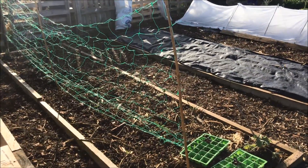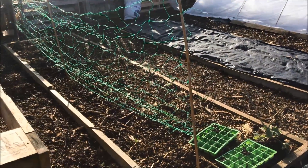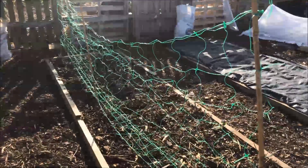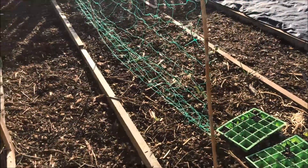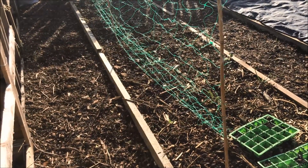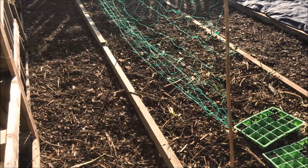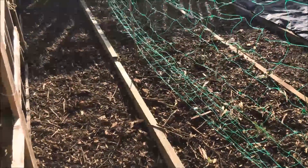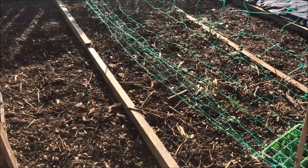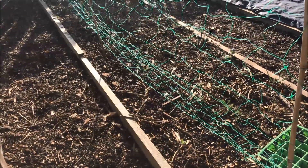In the veg garden I've been busy getting things planted and sorted. Here I've put up some netting for peas to grow up and I've planted some ambassador peas. This isn't a variety that I usually grow so this is a bit of a trial. I've put in one row of ambassador peas there. Usually I grow Progress 9, so this will be exciting to grow a different variety.